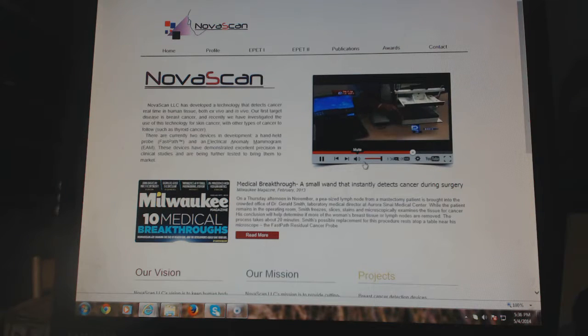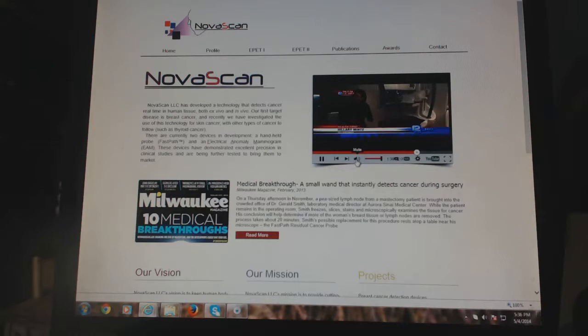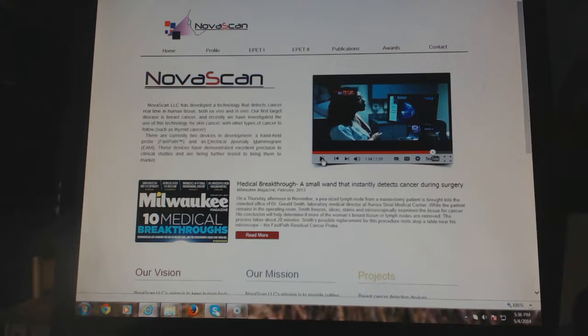They're also testing electrical signals in mammograms. The idea is that eventually the electrical mammogram would be on a standard mammogram machine. It would do three things: it would be more comfortable, no radiation, and the biggest thing is that it would be easily able to detect non-cancerous versus cancerous lumps — an electrical mammogram machine.